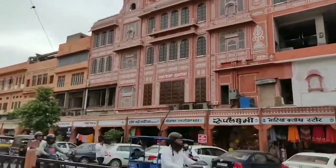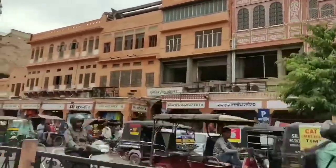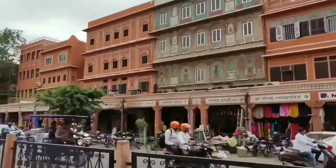Jaipur, the pink city. Hello friends, welcome back to UVV. Here I am sharing top tourist places to visit in Jaipur.